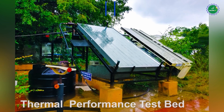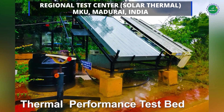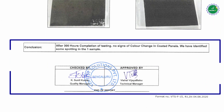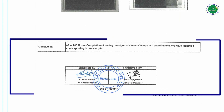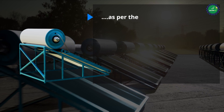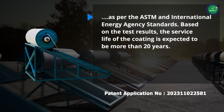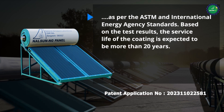The coating has qualified stringent environmental tests such as humidity, condensation, accelerated aging, UV and corrosion resistance as per the ASTM and International Energy Agency standards. Based on the test results, the service life of the coating is expected to be more than 20 years.